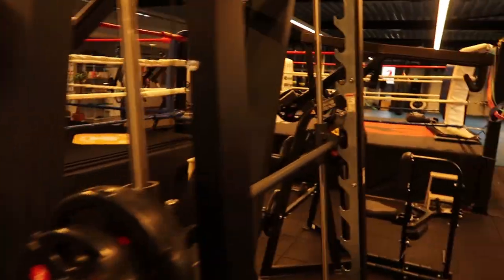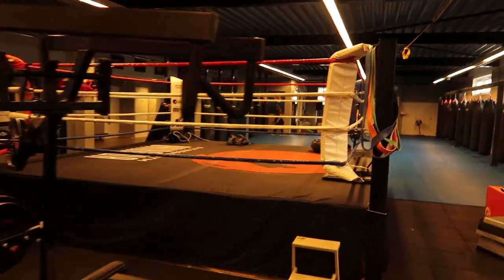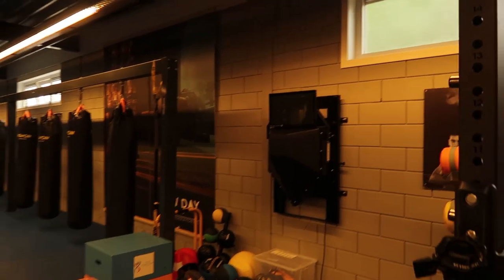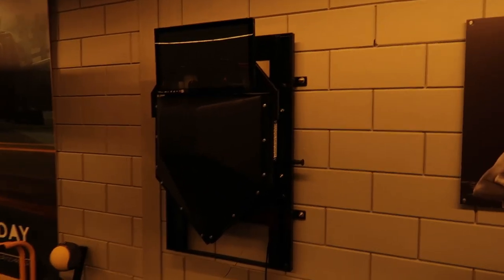The second boxing ring is coming there. We have a machine — it's like a game with lights. You can hit everything, and it tracks how hard and how fast. You can see everything with this.